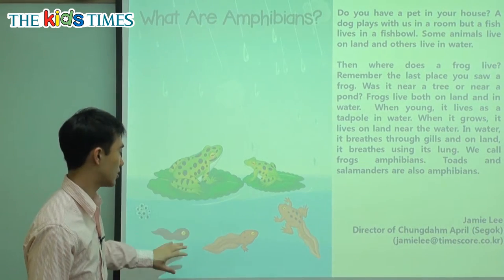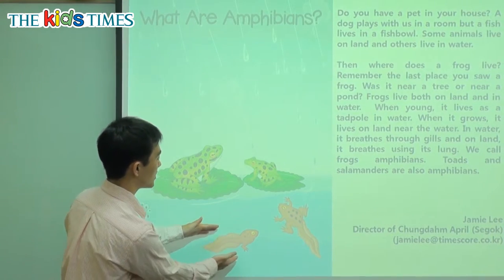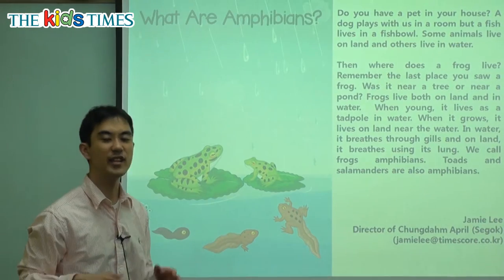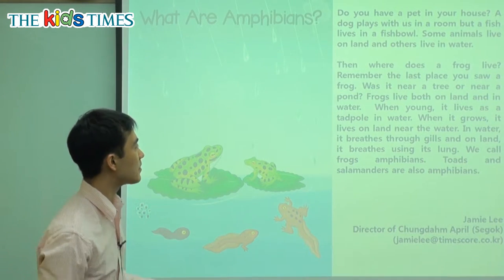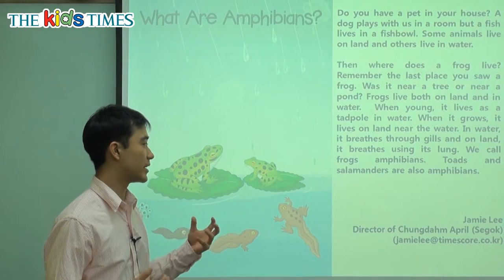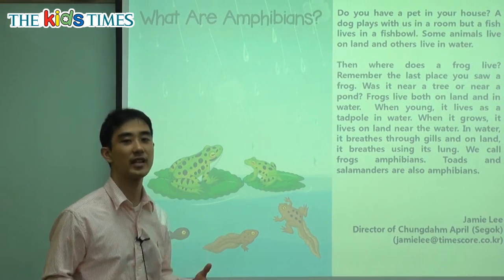The baby frog is called a tadpole. When it grows and gets bigger, it lives on land near the water — not far from the water, but next to the water. In water, it breathes through gills. And on land, it breathes using a lung.